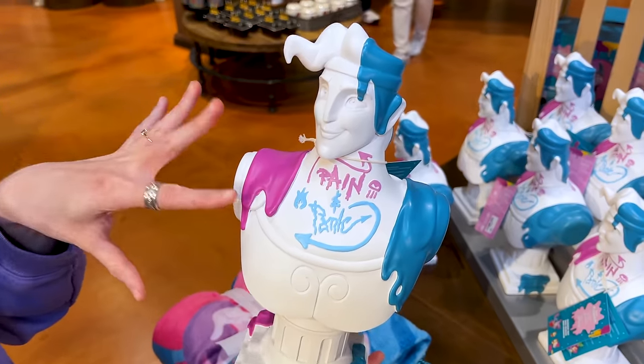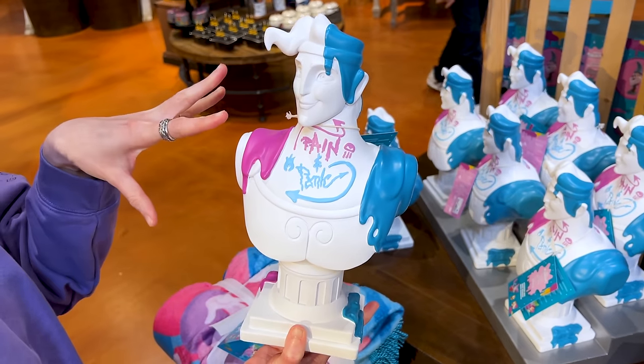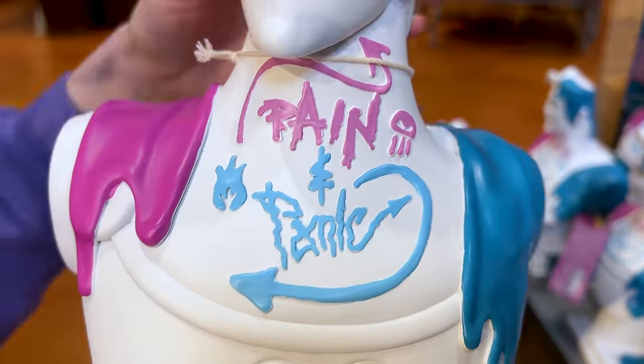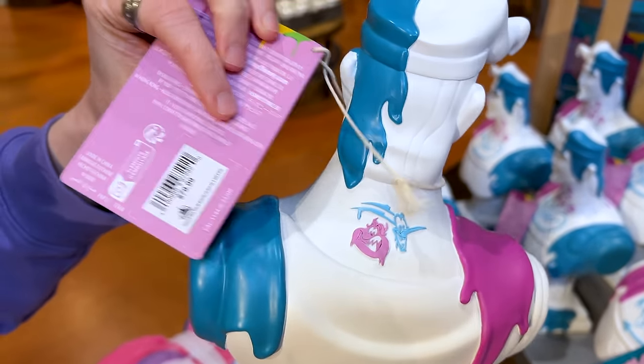People seem to really like this one. It's a Hercules Head Bust with Pain and Panic painting on him — they put their signature there and splattered paint all over him. It is $80.